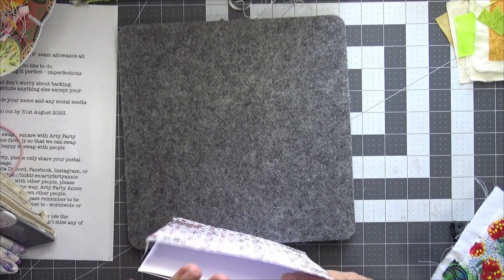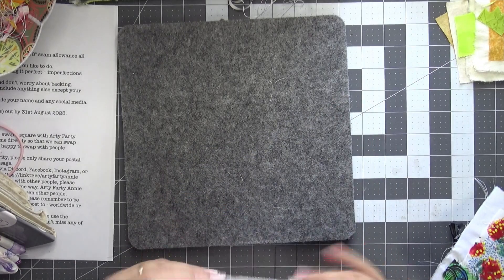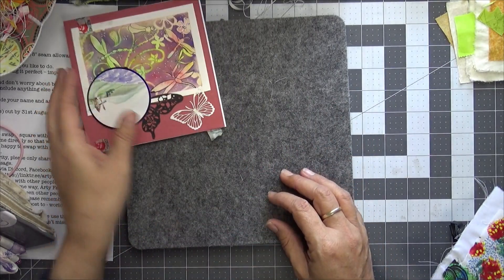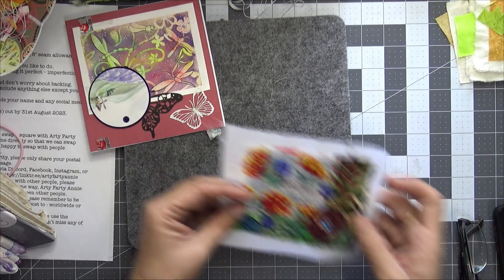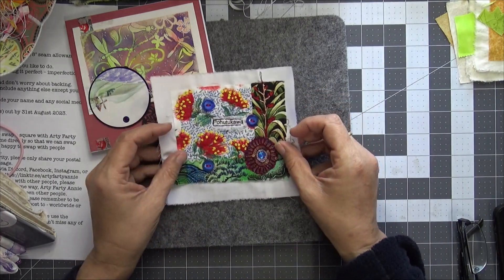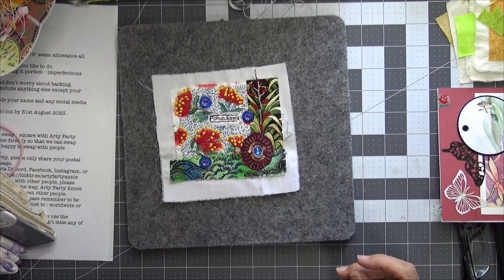That's just the protective card inside. That's beautiful — I love those dragonflies. Look at this! I need to zoom you in so that you can see.